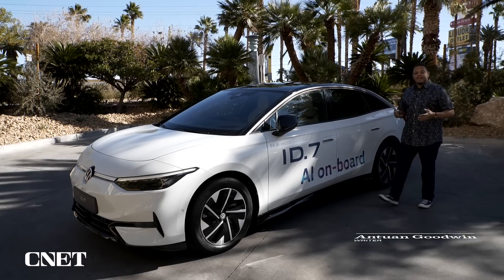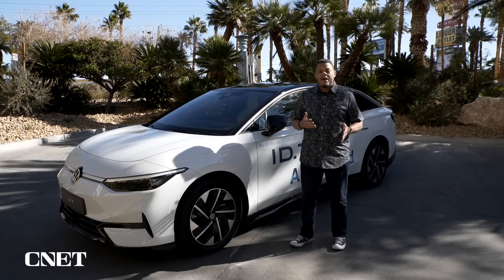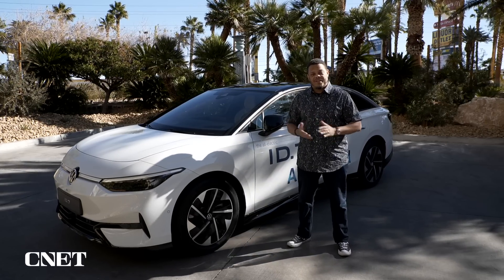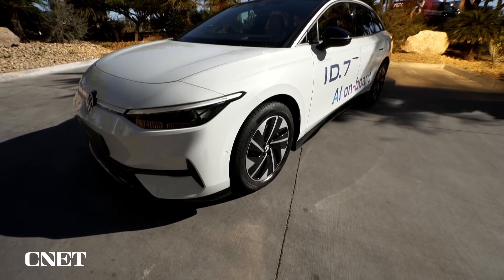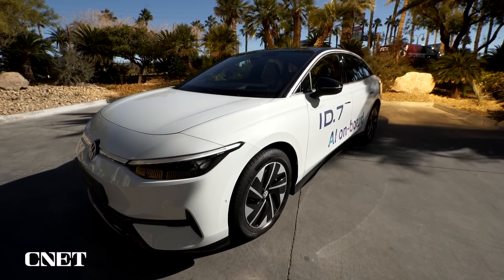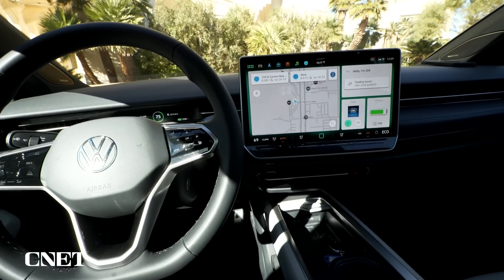Generative AI is one of the hottest technologies today, and ChatGPT is probably the most recognizable version of the tech. We're here with Volkswagen's upcoming ID7, one of the first electric vehicles to feature ChatGPT in the dashboard, to get a look at how that technology is going to affect the way you use it on the road.